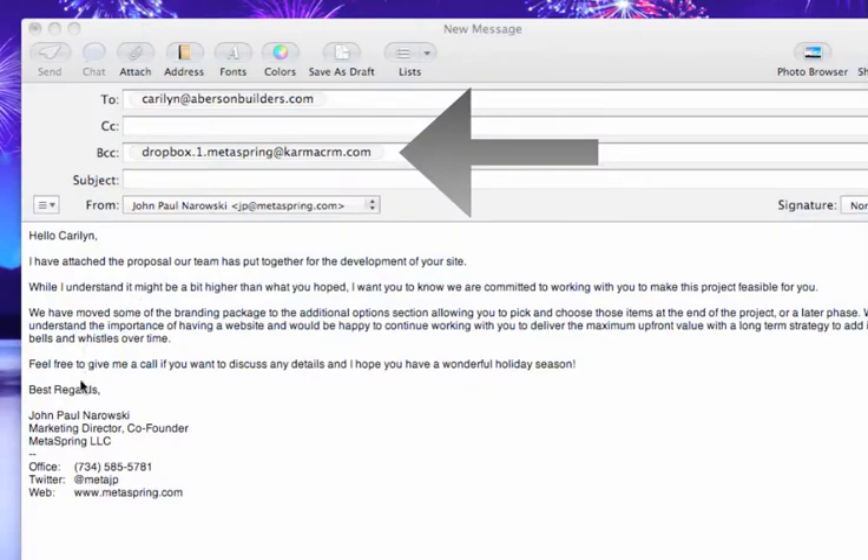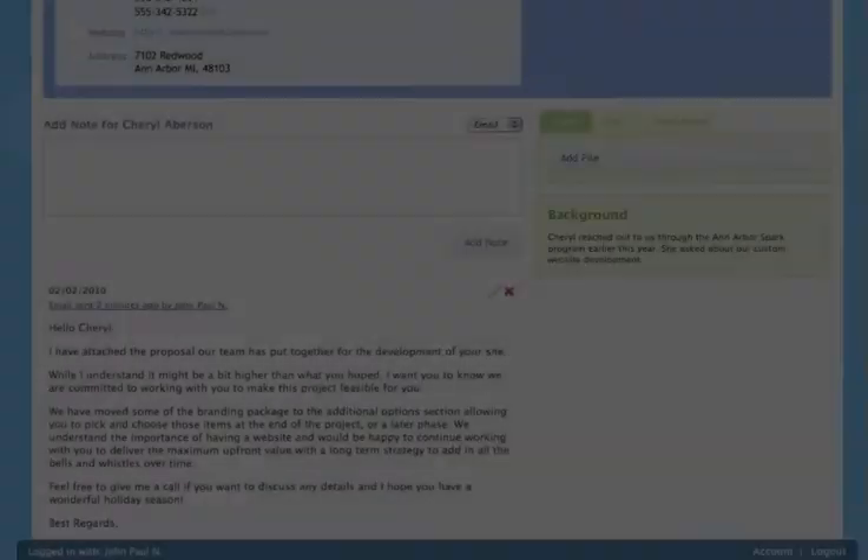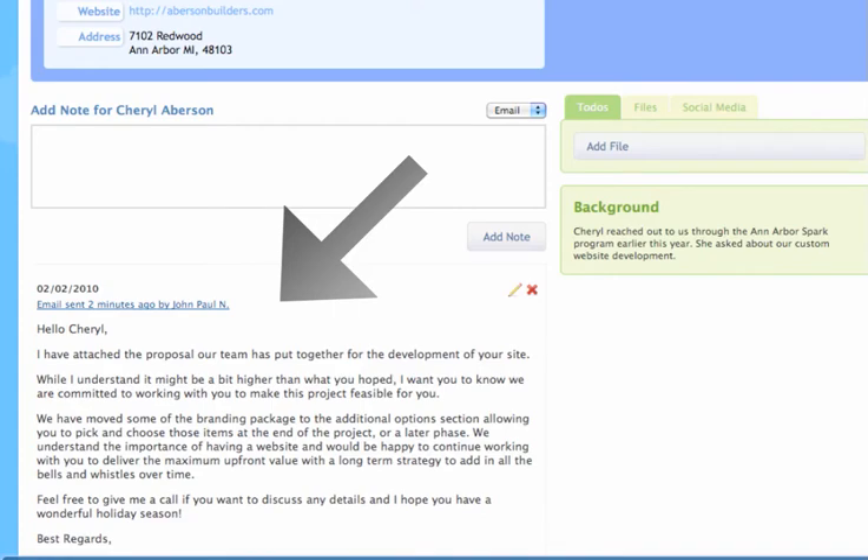BCC and forward emails from your Karma CRM Dropbox. Karma automatically attaches them to the correct contact.